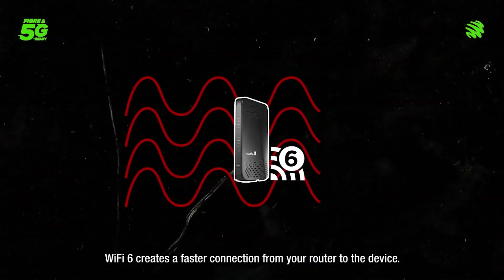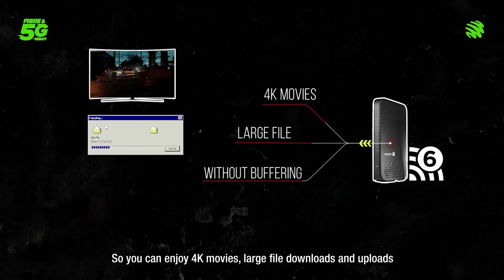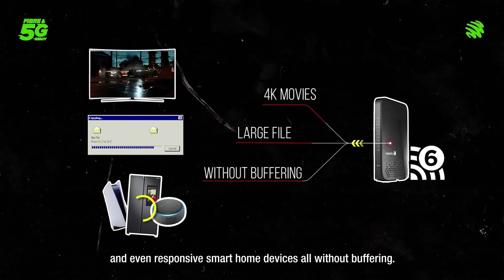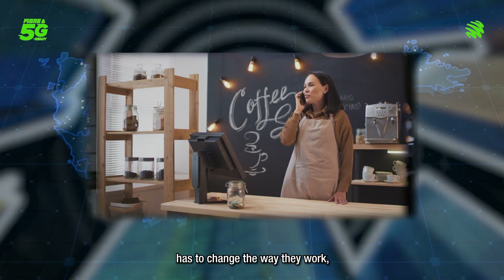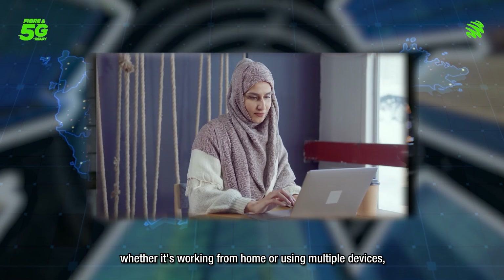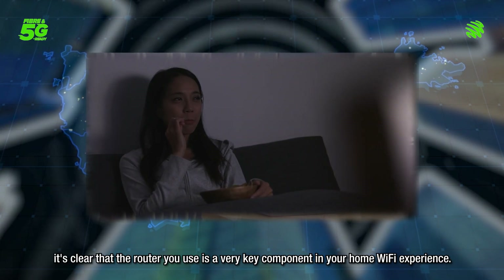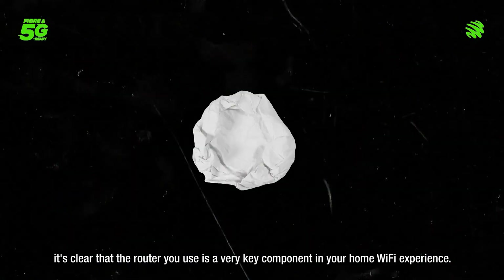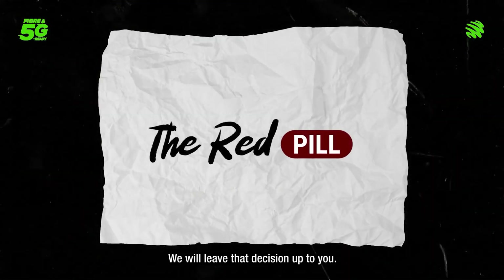Wi-Fi 6 creates a faster connection from your router to the device so you can enjoy 4K movies, large file downloads and uploads, and even responsive smart home devices all without buffering. In a time like this where most if not everyone has to change the way they work, whether it's working from home or using multiple devices, it's clear that the router you use is a very key component in your home Wi-Fi experience. Do you find yourself in need of an upgrade? We'll leave that decision up to you.